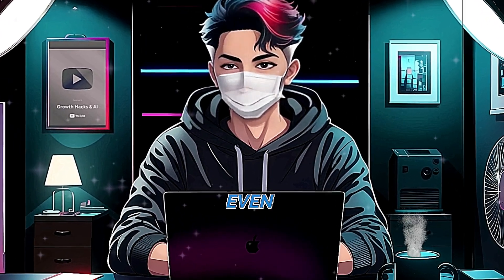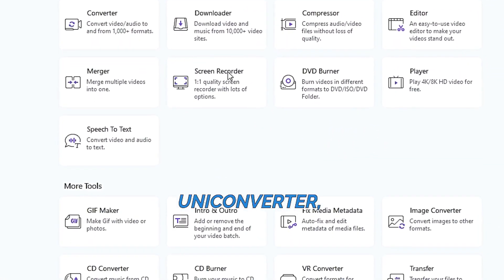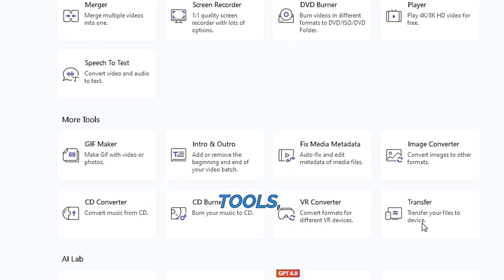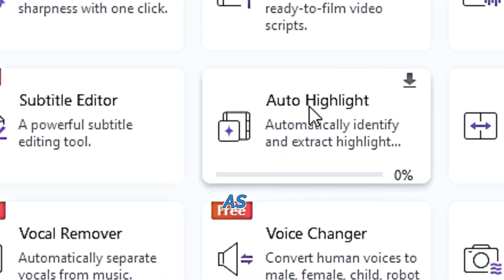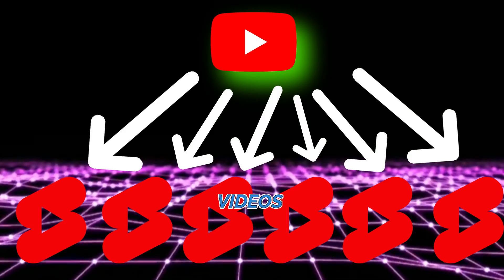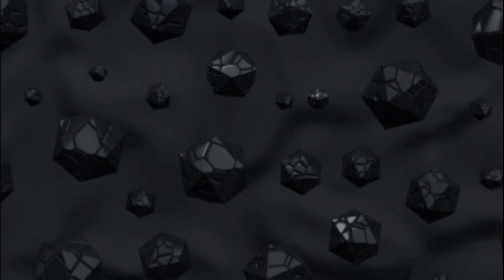When you open Wondershare UniConverter, you'll see a range of standard video, audio, and image editing tools, but the real magic lies in its AI Lab section. This part is filled with different AI tools that can help you edit videos in various creative ways. One of the standout features in the AI Lab is Auto Highlights — think of it as an upgraded version of Opus Clip, doing the same job of trimming videos into shorter clips but with more options and flexibility.